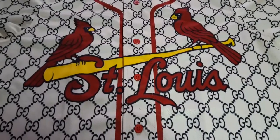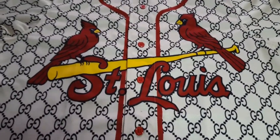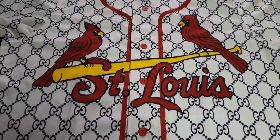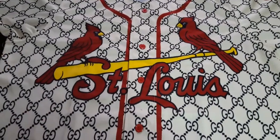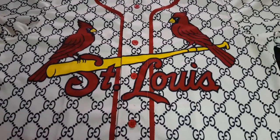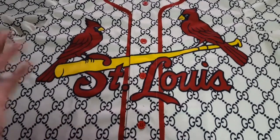They gave a 15% off coupon so it brought the jersey down to about 50-something dollars. They take PayPal, so I went ahead and did it. I figured if I get ripped off, at least PayPal will give me my money back.